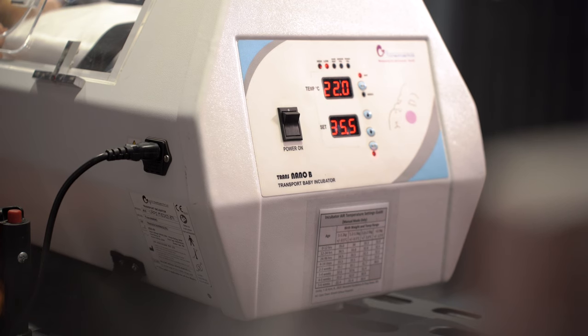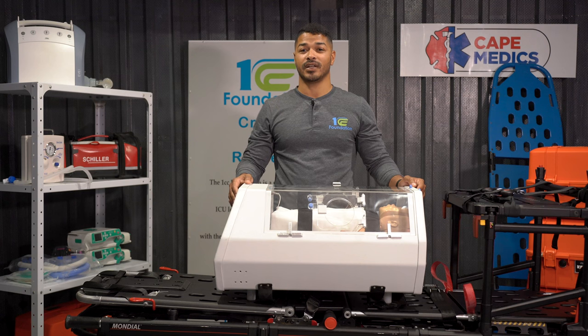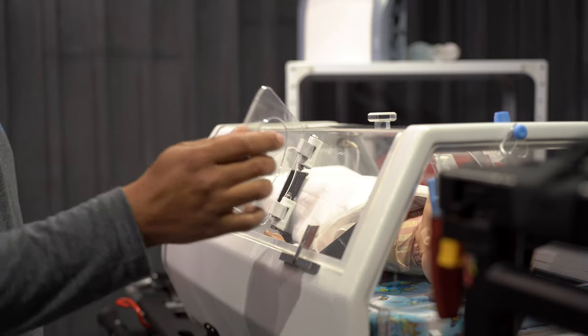That's where you come in. By donating to the 1CC Foundation, you directly contribute to providing important resources like this incubator.